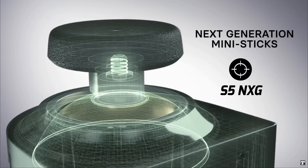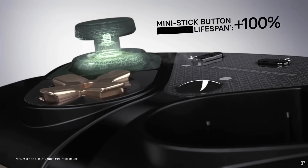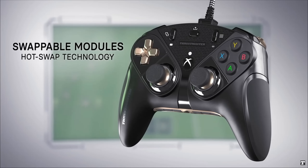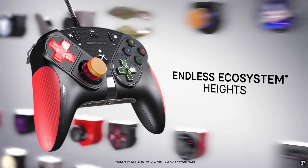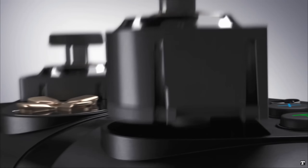The Thrustmaster eSwap Pro Controller is way too expensive for me, but it does have some awesome features. It has swappable components, including the ability to swap the D-pad placement to either Xbox style or PlayStation style, and a whole lot more. If you have enough money to own one of these, I'd love to know what it looks like working on a Steam Deck.